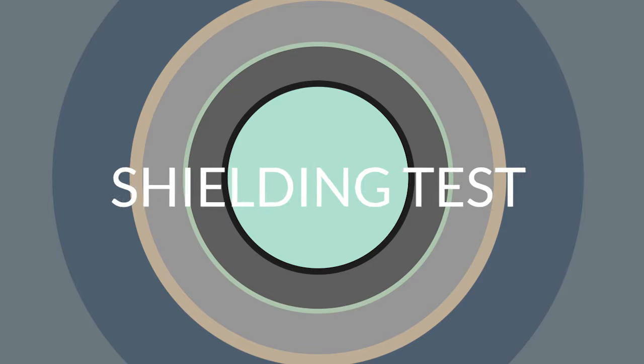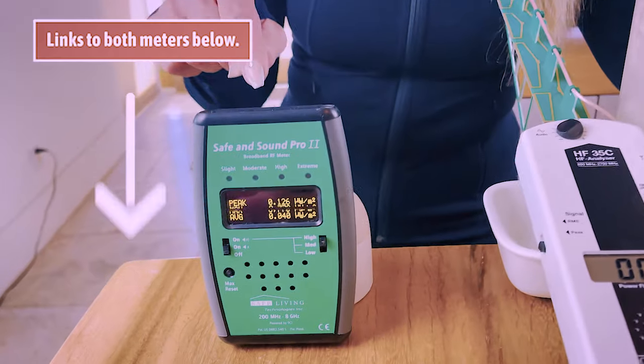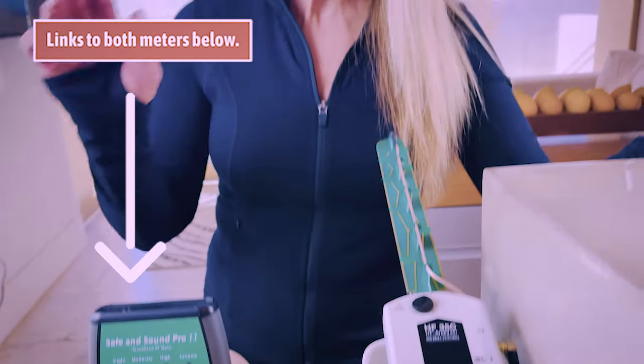So today we have two EMF meters. One's more directional and one gives us a great ambient measurement. One only goes to 2,000 — where actually 10 is the number to worry about; we don't want to go over 10. This one goes to 2,000, and this one goes to 2.5 million in its measurement.